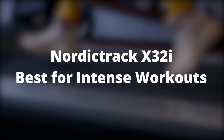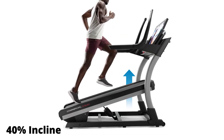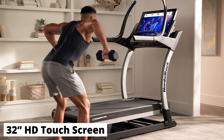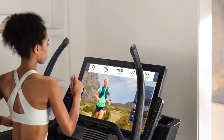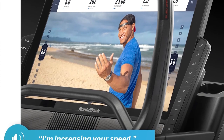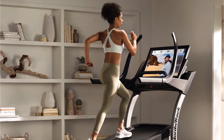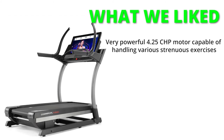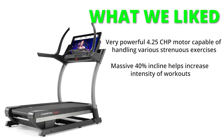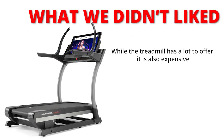NordicTrack X32i — Best for Intense Workouts. If you're looking for a treadmill to burn more calories fast, the X32i comes with 40% incline. It also has one of the largest treadmill screens at 32 inches. The HD touchscreen lets you interact with various iFit training videos and measure your workout metrics with ease. The 4.25 CHP motor is powerful enough to support intense training sessions. This treadmill is ideal for those seeking HIIT training, and it is made from high-quality parts, making it quiet, stable, and durable. What we liked: a very powerful 4.25 CHP motor capable of handling strenuous exercises; massive 40% incline to increase workout intensity; and a large 32-inch HD touchscreen supporting iFit videos. What we did not like: while the treadmill has a lot to offer, it is also expensive.